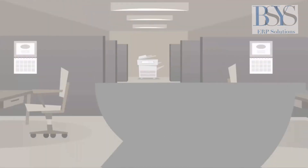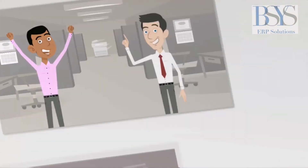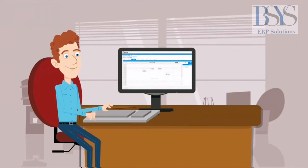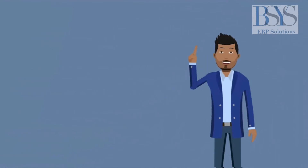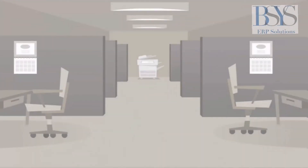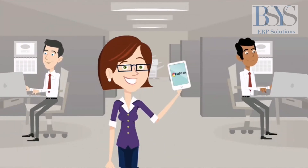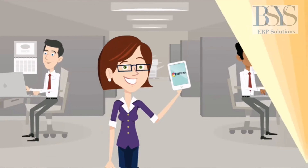ERP provides monitoring in transit through fleet management and can even replenish that product — all automatically. If a feature wasn't mentioned, no problem — it can be customized. Need fields adding, editing, or removing? No problem. Find that the ERP system isn't speaking your company's language? No problem — just change it.